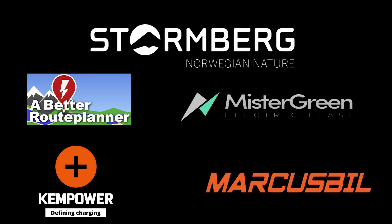This video was brought to you by Stolmberg, Abedur Planner, Mr. Green, Ken Power and Marcus Biel.